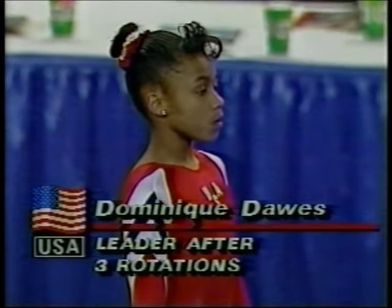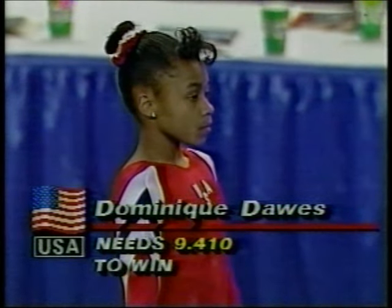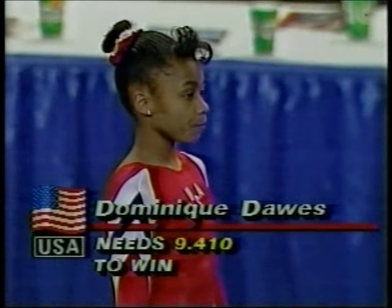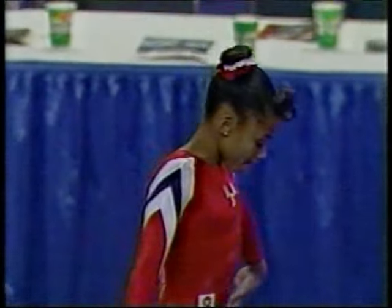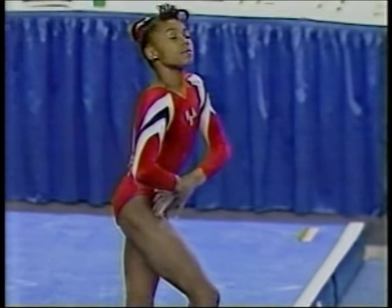The best mark received for a Japanese gymnast in the floor exercise. Now here is Dominique Dawes — the performance we've all been waiting for. She needs better than a 9.4 to win the all-around title, but many people expect much, much more. This could very well be the highlight of the entire competition.